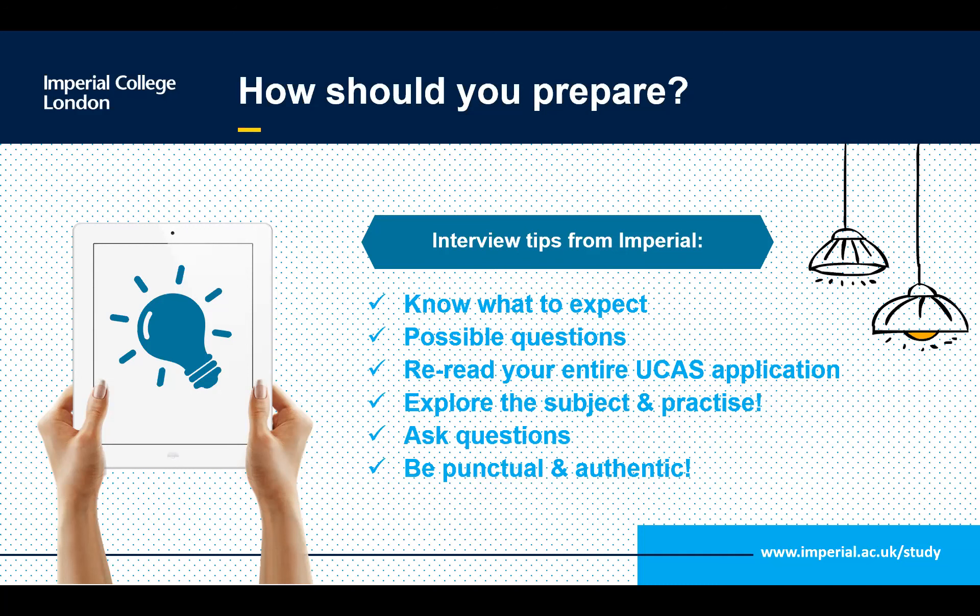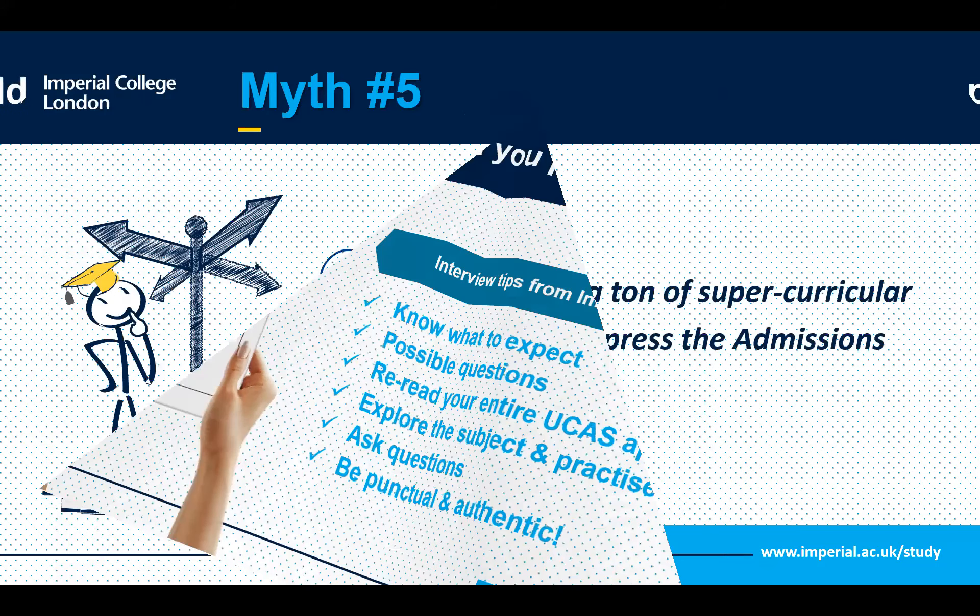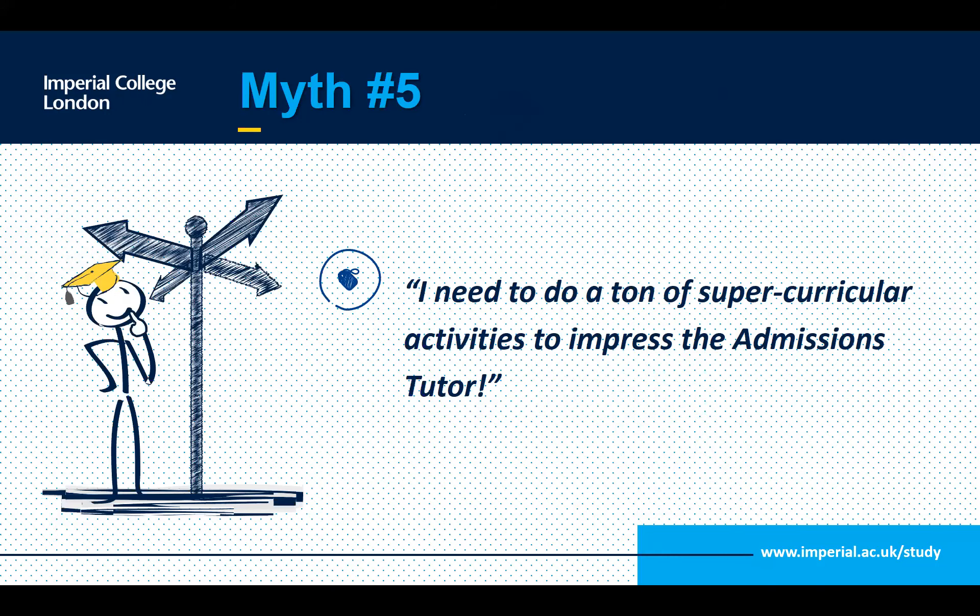How to prepare: Know what to expect, look over possible questions and problem-solving scenarios, speak to parents and tutors about your interests, and really explore how you arrived at your passion for engineering, mathematics, or English. Reread your entire UCAS application so you're familiar with what you mentioned. Be comfortable with it, as academics may explore it more. Also be punctual, test your internet connection, and be authentic — be yourself.